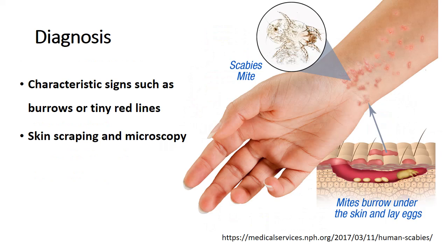A healthcare professional can diagnose scabies by examining the affected areas of the skin and looking for characteristic signs such as burrows or tiny red lines. In some cases they may perform a skin scraping and examine it under a microscope to confirm the presence of scabies mites.